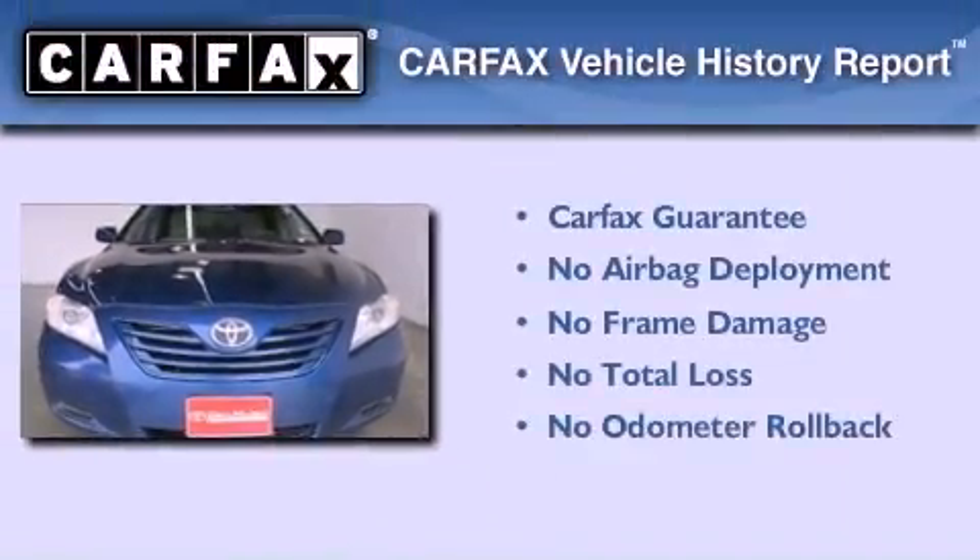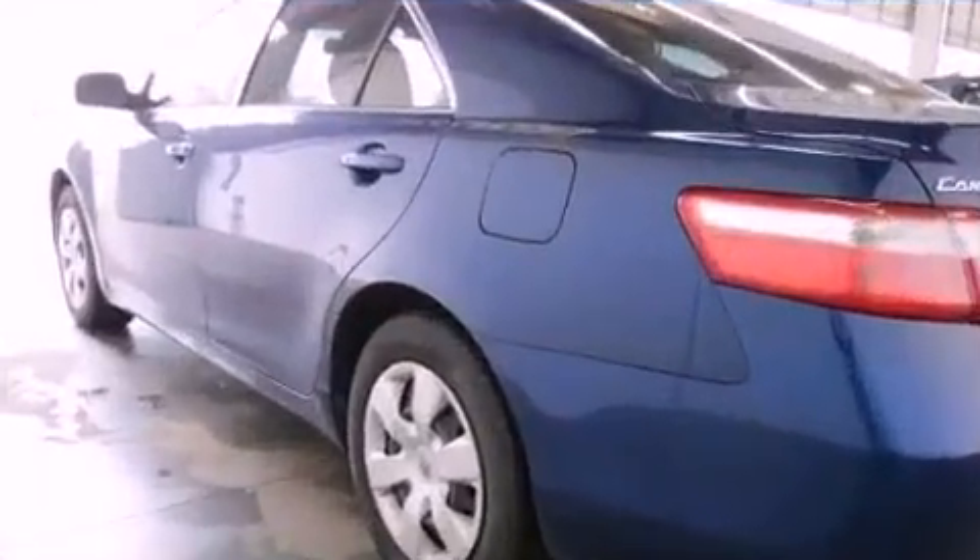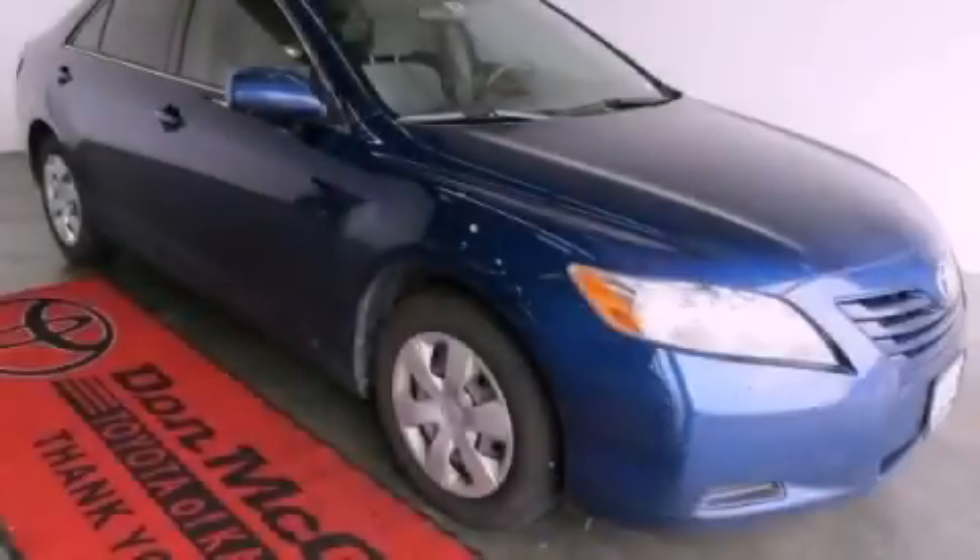Not to mention that this Toyota qualifies for the Carfax Buy Back Guarantee. We hope you found this video informative. Please contact us today.